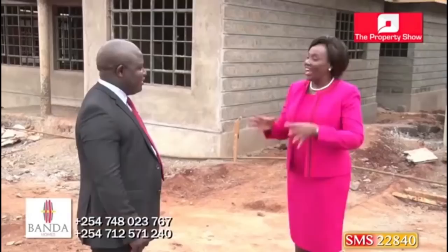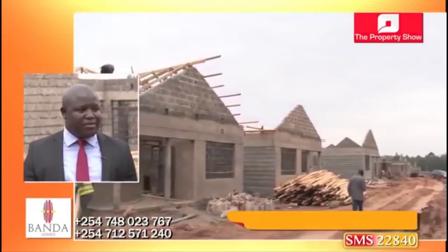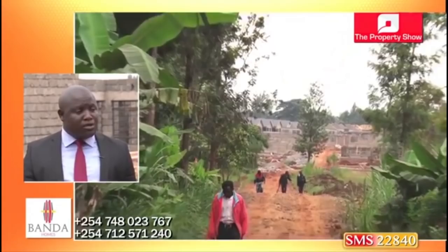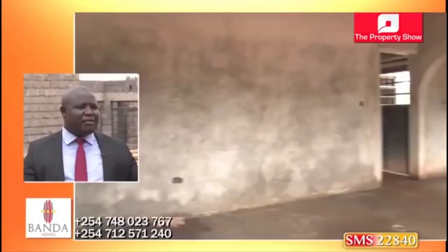How many acres does this sit on and how many units are you building? These are 77 units sitting on about 8.5 acres. The estate is set out well with very big compounds for each house. We have very big roads for customers to access from the outside. The estate is gated and has a common green area where people can relax and children can play. We also have a borehole within the estate just to supplement the county water.